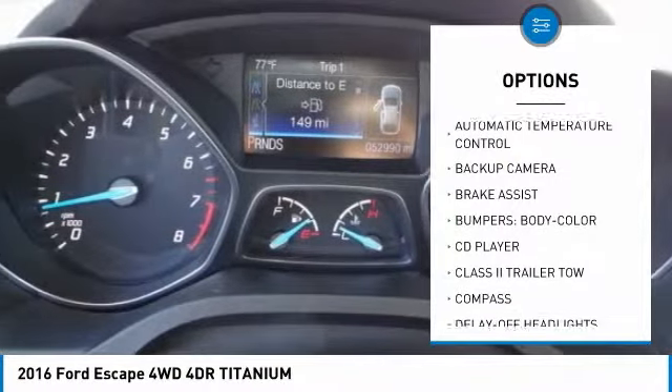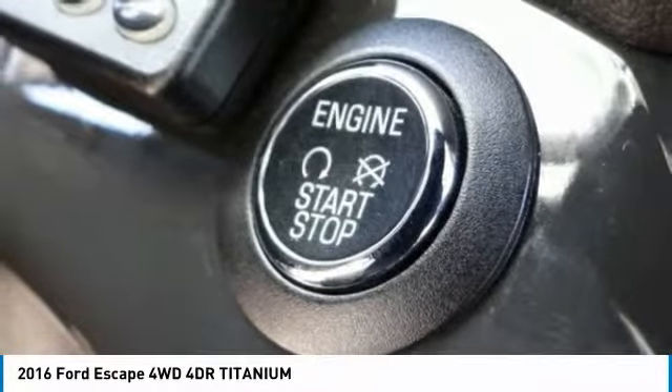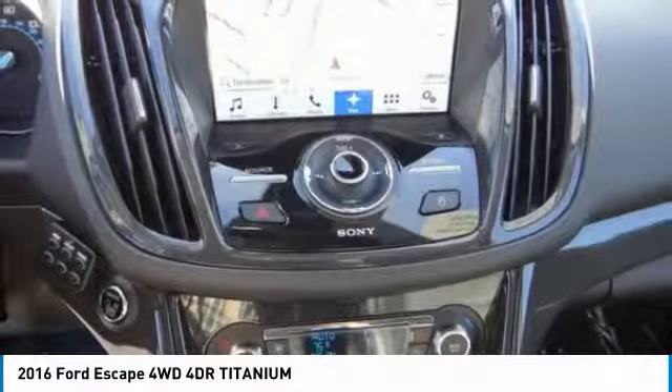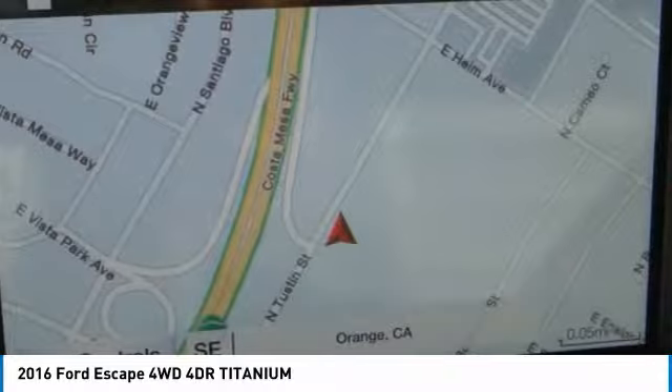Air conditioning, dual airbags, backup camera, power steering, alloy wheels, four-wheel disc brakes. This isn't just a vehicle, it's an experience. So stop in for a test drive today.